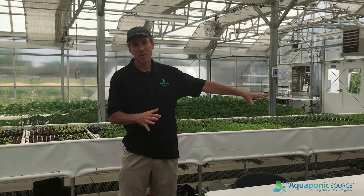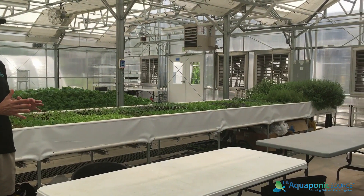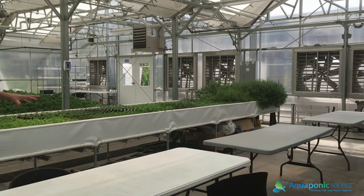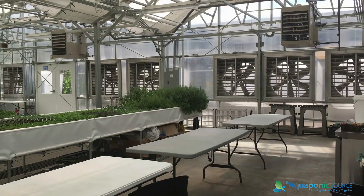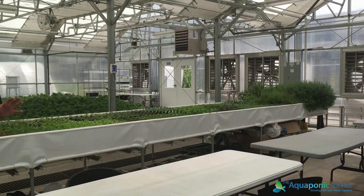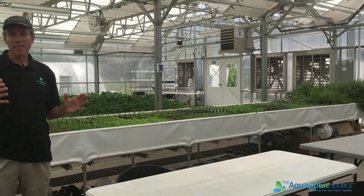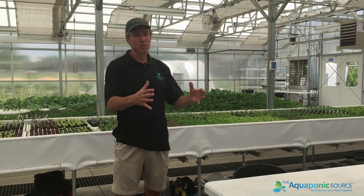In this particular facility, we gave a decent amount of space here on the northern side of the room. You can see we have three work tables here where we can do all of our seeding, transplanting, packing, and harvesting — a lot of activity takes place here. We also have some additional space so we can do some early season seed starts for the outdoor farm.